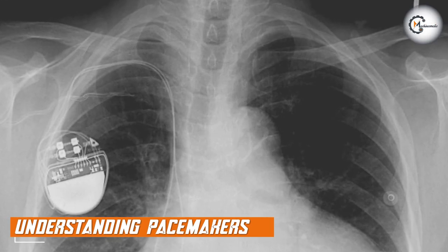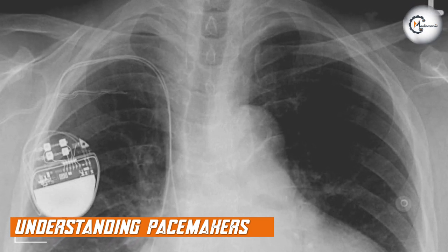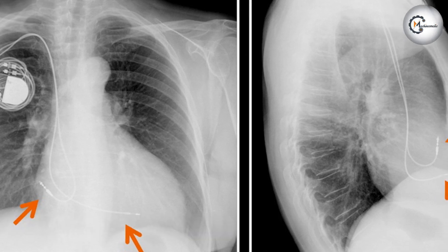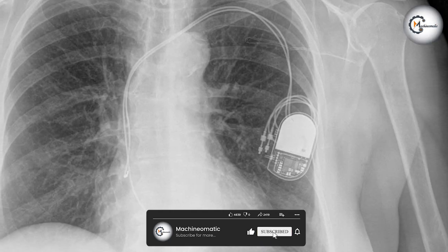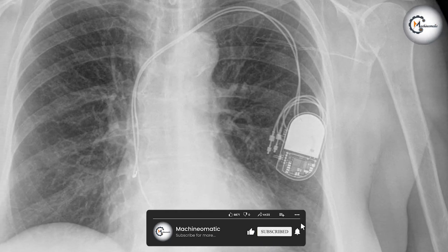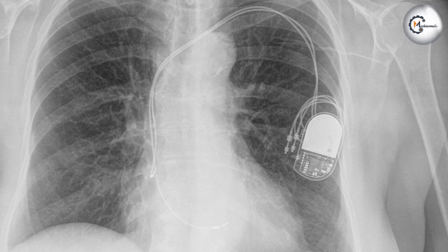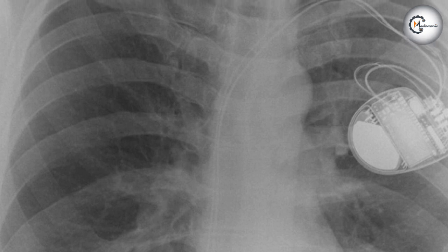Let's start by understanding Pacemakers. Pacemakers are small electronic devices that are implanted in the chest to regulate the heart's electrical activity. They help maintain a regular heart rhythm by sending electrical impulses to the heart muscles. Pacemakers consist of a generator, leads, and electrodes that connect to the heart. These devices are commonly used in patients with bradycardia or other heart rhythm disorders.